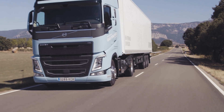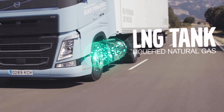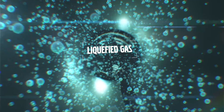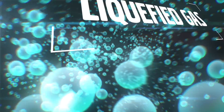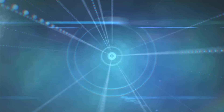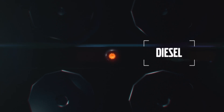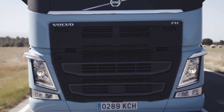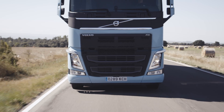The technical solution behind the new LNG driveline builds on proven diesel technology. When running, the liquid gas carried in the tank is heated and turned into compressed gas. Before it's injected, a very small amount of diesel is added to the engine to ignite the gas. The result is an LNG driveline which combines high performance and low climate impact, making it unique on the market.